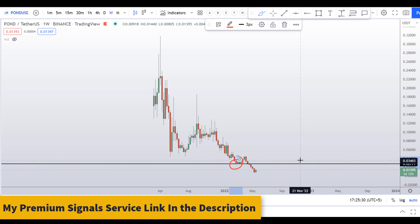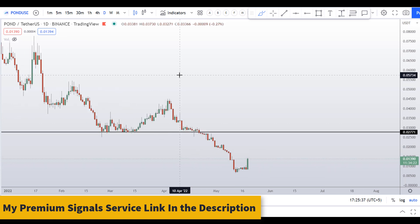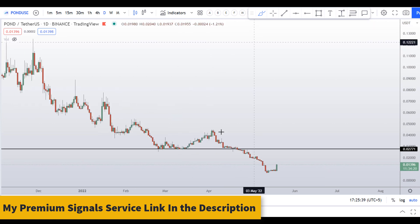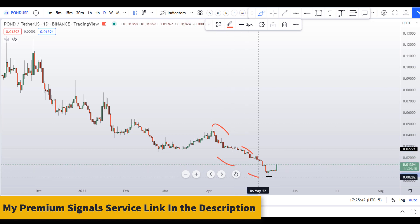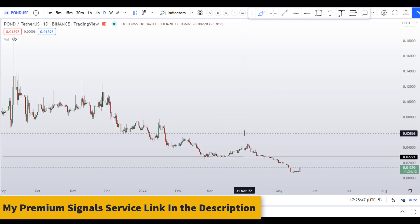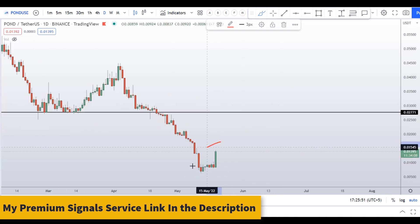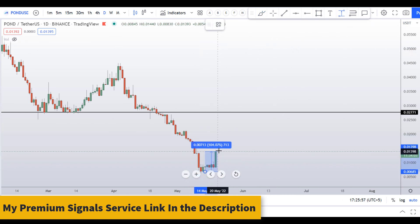Let me drill down to the daily chart. The price is making lower lows and lower highs, so the trend is obviously down. In a downtrend it is very wise to not buy, but momentum is picking up right here and from the bottom it has already moved 100 percent.